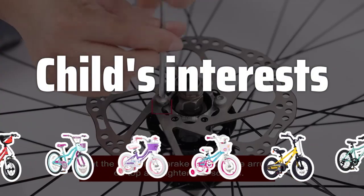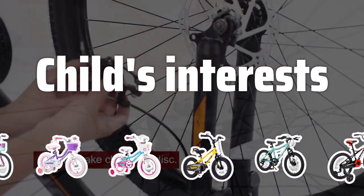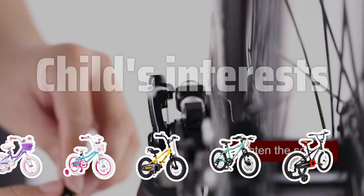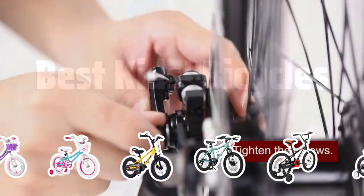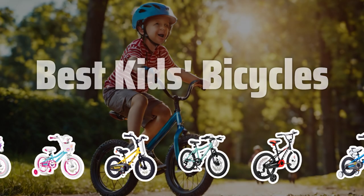Child's Interests. Make the experience more enjoyable for your child by considering their interests and preferences. Whether they love superheroes or are more into speed and performance, there's a bicycle style for every kid. Now let's take a look at the best kids' bicycles we chose for you.